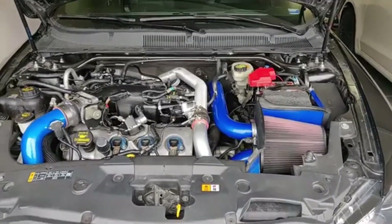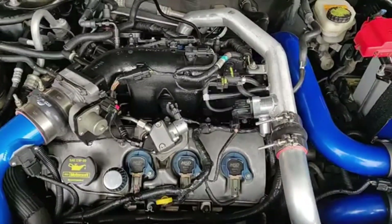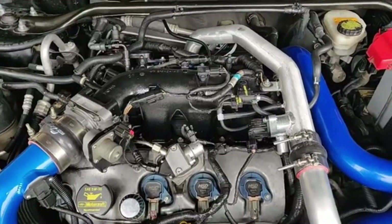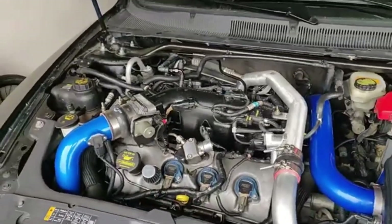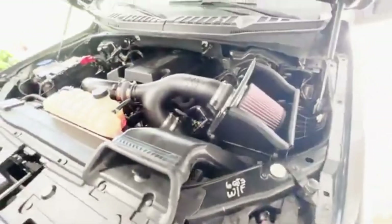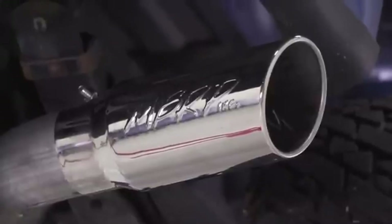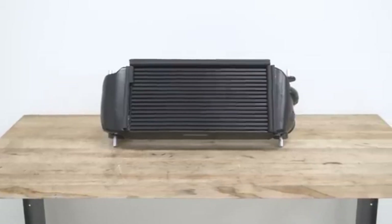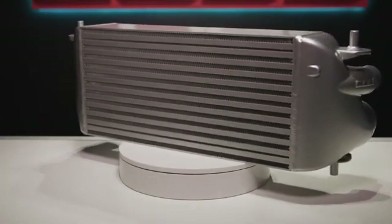Thanks to its twin-turbocharged architecture and strong internals, the 3.5-liter EcoBoost has become a favorite in the tuning world. The forced induction system responds exceptionally well to recalibration, and Ford itself acknowledges this with official Ford Performance calibrations. The aftermarket takes this further, with tuners often starting by freeing up airflow using upgraded cold air intakes and less restrictive exhaust systems. Larger front-mounted intercoolers are a common upgrade to control charge temperatures during sustained boost, which is critical for towing, track use, or aggressive off-road driving.